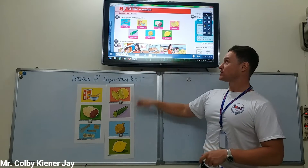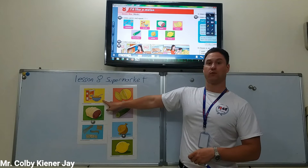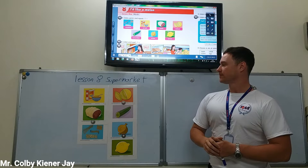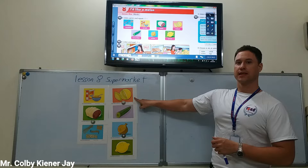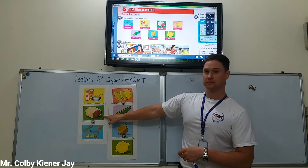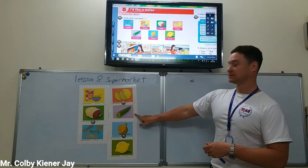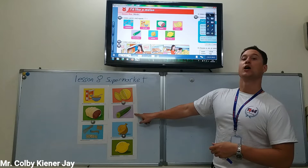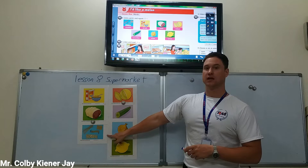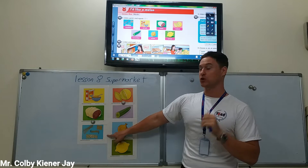Now, can you match the words with the pictures? What is it? Cereal. Melon. Meat. Cucumber. Noodles — noodles, more than one.